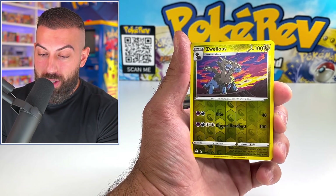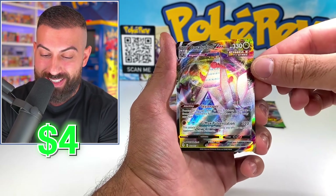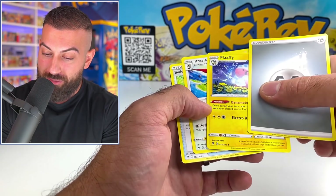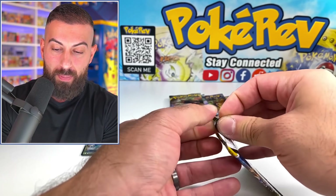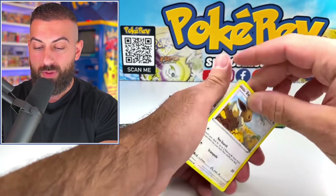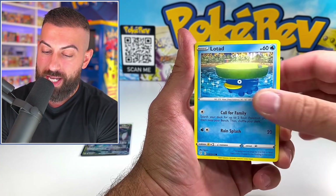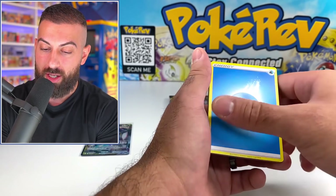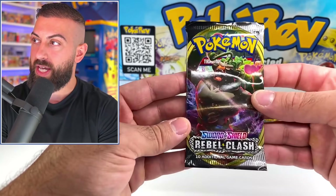I know those Charizard cards are probably gonna bring up the Walmart box quite a bit. Starting off strong with our VMAX - nice, the giant building is back, I'll take it. Flaffy, pack number one, we got a hit - doing good right off the bat. Evolving Skies never gets old to open honestly, there's always a chase. I'm always looking for those last few cards to try to complete the set. We got a Sharpedo. We're gonna go through those pretty quickly and then move to Rebel Clash next.